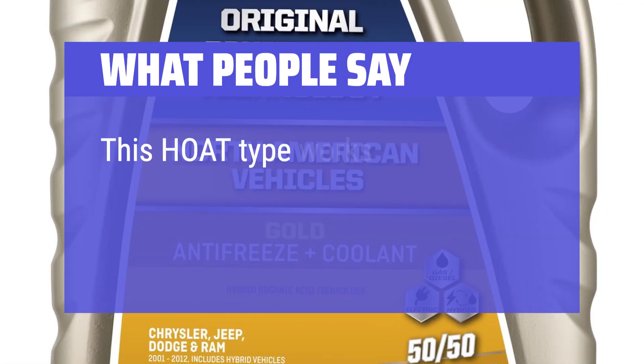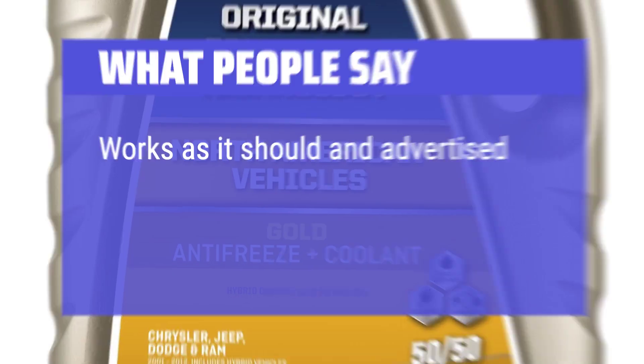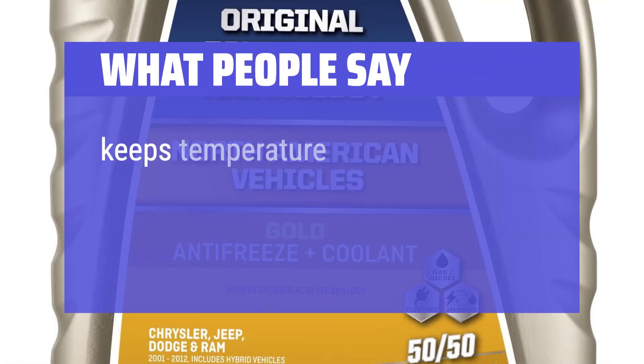What people say: "This HOAT type works great as a replacement in my 2003 Ford Explorer. Works as it should and as advertised. Keeps temperature where needed."